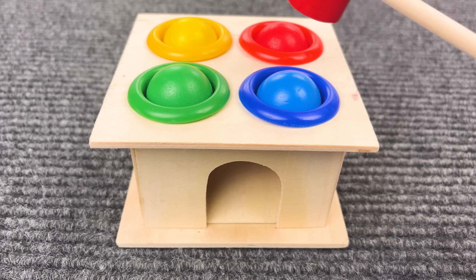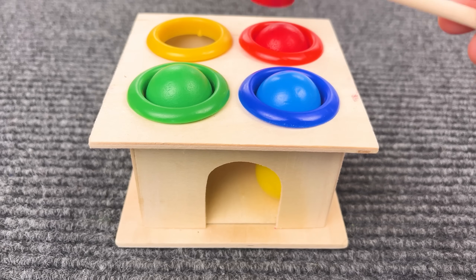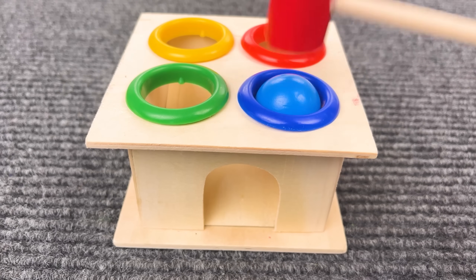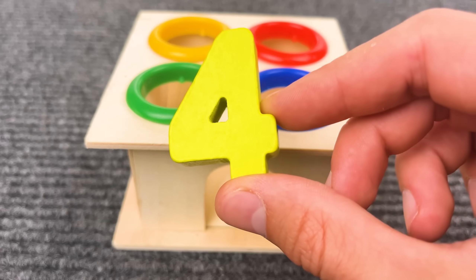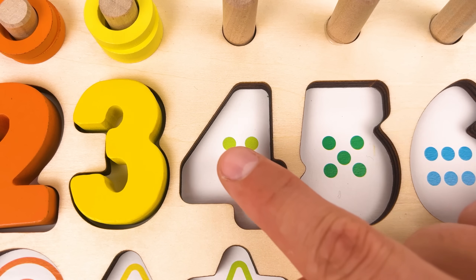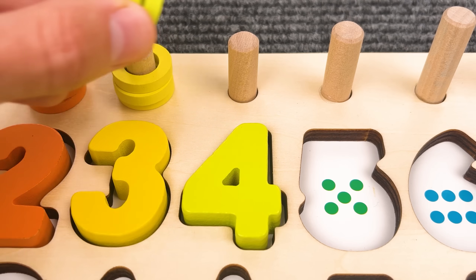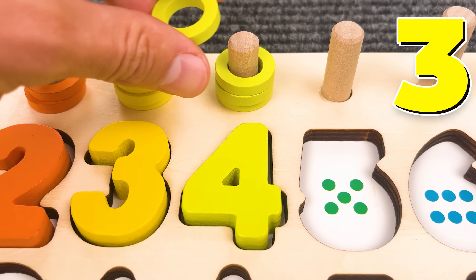Oh, look at this! Yellow ball! Red ball! Green ball! And blue ball! And here is the number four — we get this! One, two, three, four! Number four! And we have four rings — one, two, three, four!